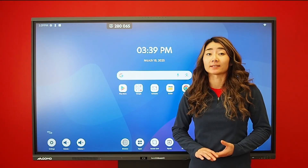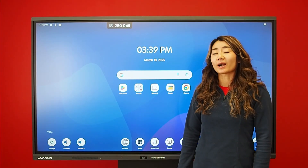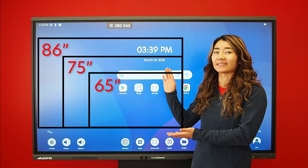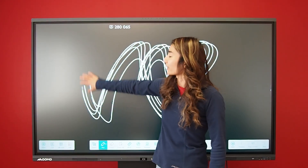This board has 50 points of interactive touch. The Bundleboard i comes in sizes of 65, 75, and 86 inches. The board comes with silky smooth premium glass for a more superior view.